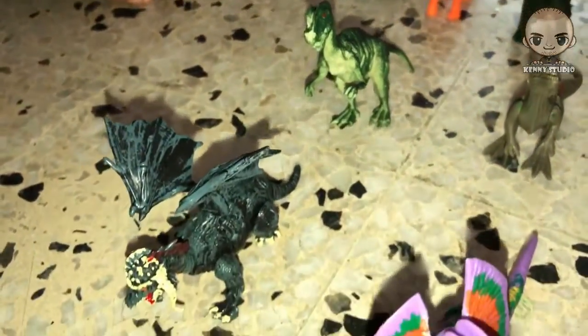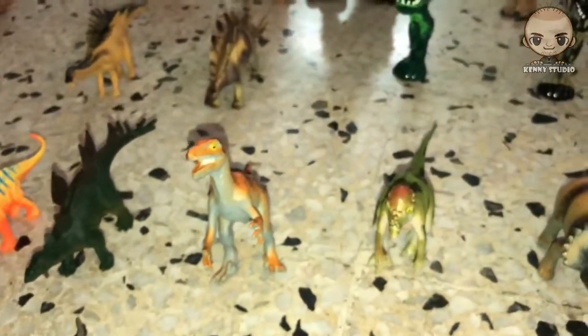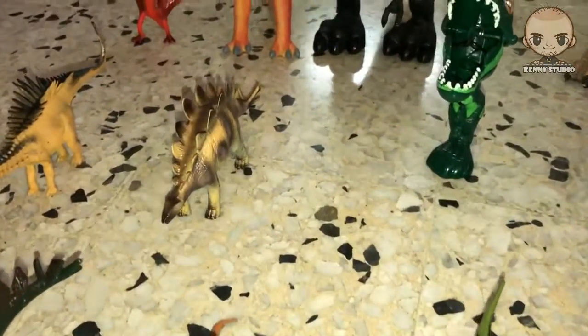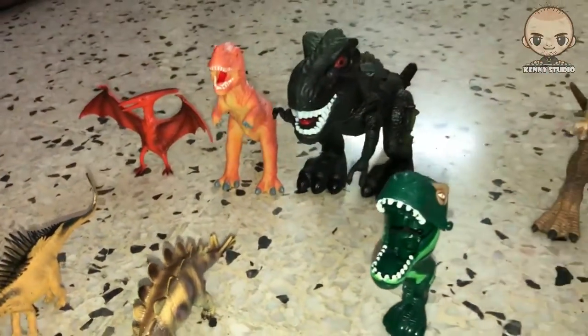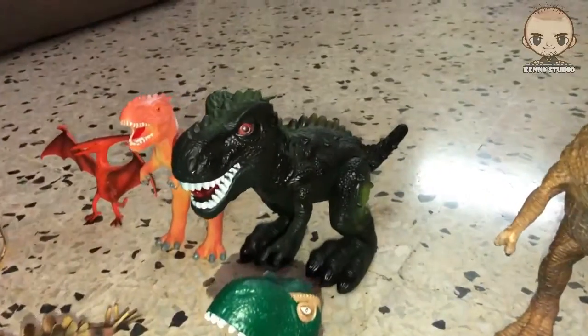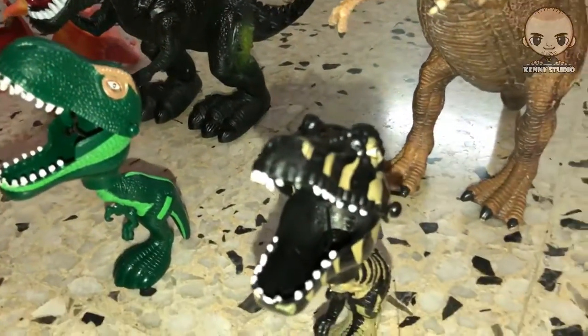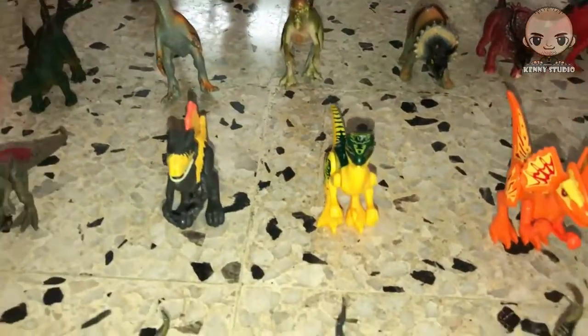Can you count how many dinosaurs you have? Yeah. 1, 2, 3, 4, 5, 6, 7, 8, 9, 10, 11, 12, 13, 14, 15, 16, 76, 37.